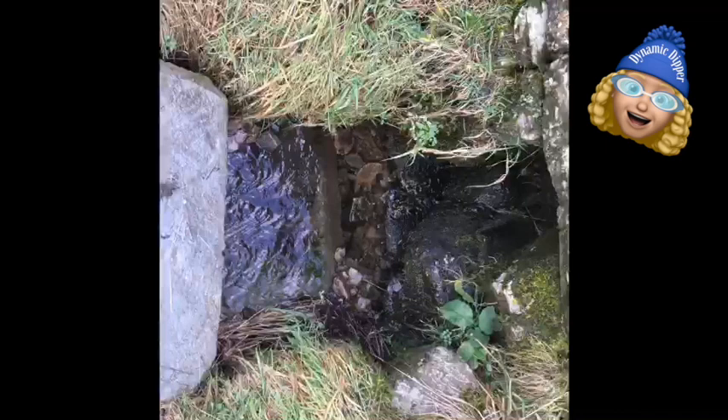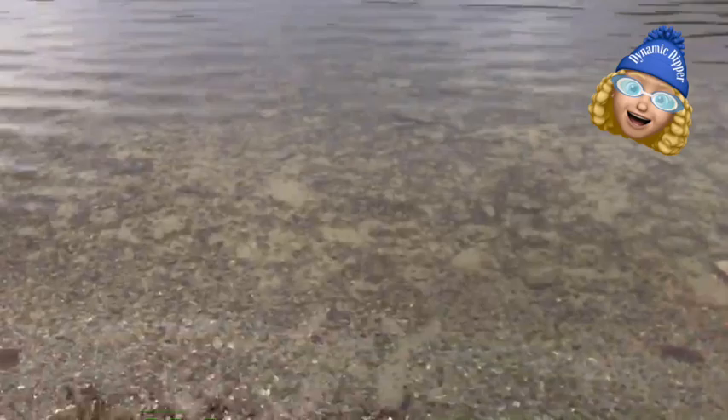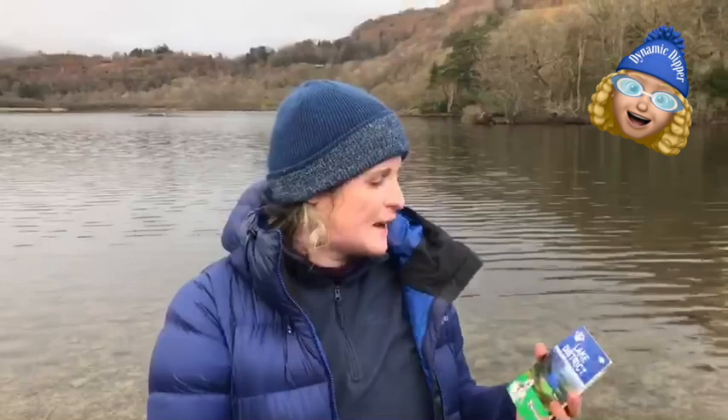There are quite a few inlets into Rydal Water with water coming off the hills, so I'm guessing it's going to be quiet and quite cold. It's also quite shallow here and accessibility is quite good. There are several different banks — we're on a shingle bit here. The accessibility is great in terms of parking your car, and when you get here it's quite safe to enter the lake.